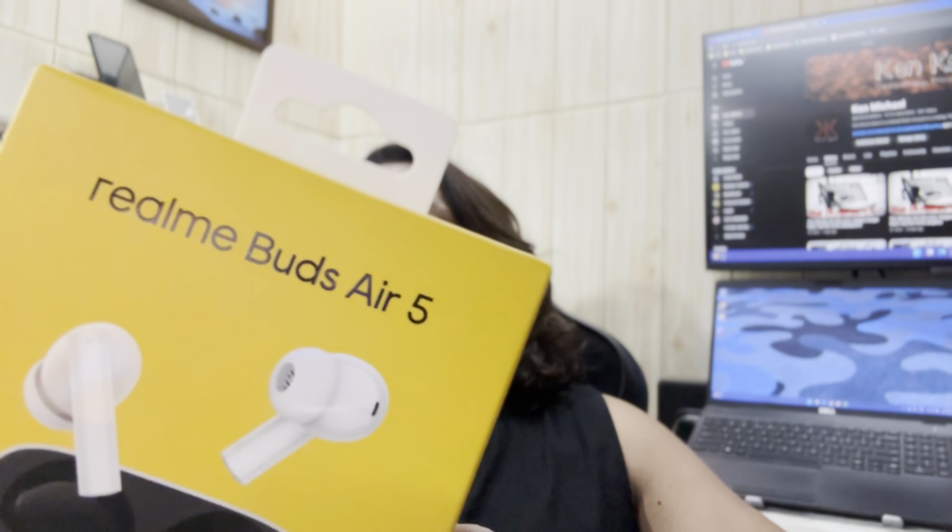Hi guys, back again with another video. In this video we're going to do the real-life microphone sound test of the Realme Buds L5. We're going to test it in different scenarios to see how good the microphone sound quality is. The entire sound in this video is going to be from the microphone on the buds itself, so it will be one of them either this or that.